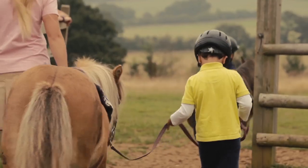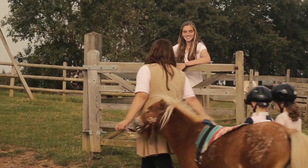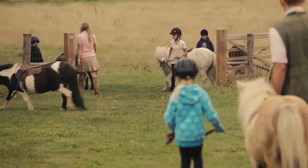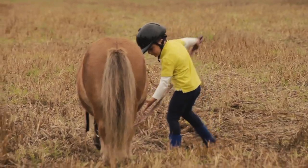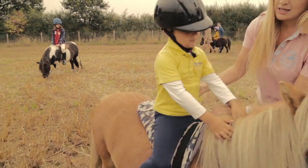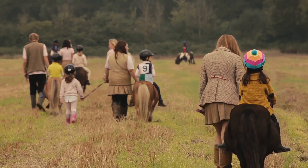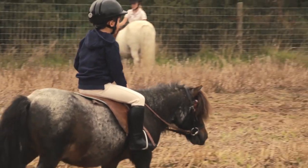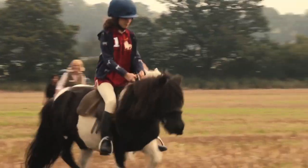They untie the ponies and lead them down the hill. Some of our children are at very early stages of riding, so our handlers will lead them — that's called being on the lead rein. Some of our riders are quite good and have been here for several years, and they can ride independently — that's called riding off the lead rein.